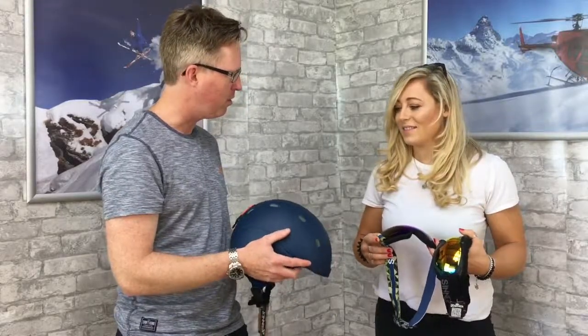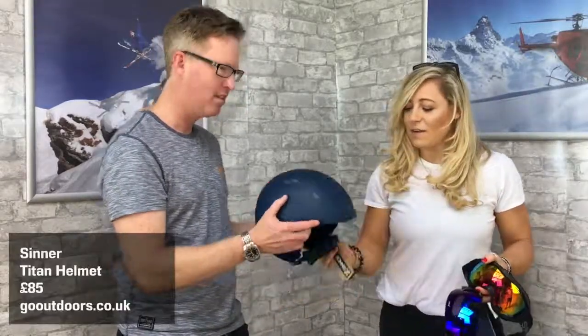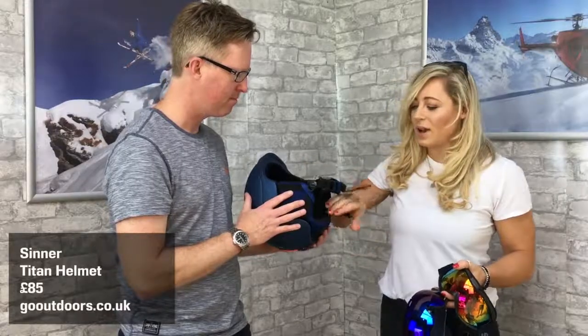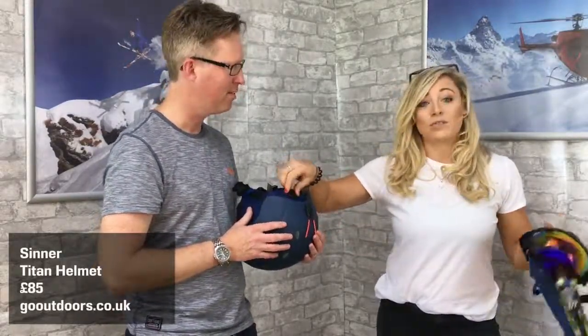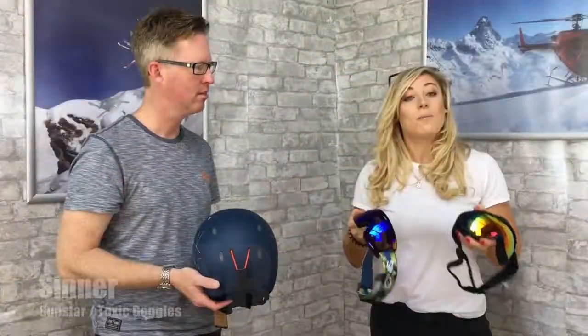You've got some venting at the top as well, so on those warmer days you get some air flowing through the helmet. The chin strap is adjustable, and there's an adjustable feature on the back here as well, so it'll fit all different sizes and head shapes, which is great.